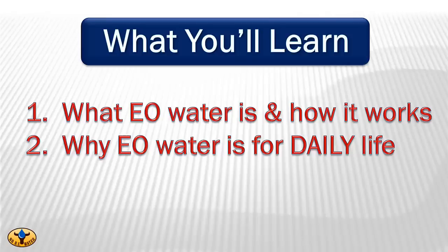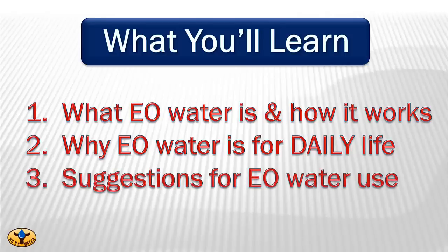People often tell us they wonder how they ever lived without it, which leads me to my next point. Number three, you're going to learn several suggestions for the use of EO water. Everyone who's seen this information agrees that using EO water correctly can drastically affect not only your health, but failure to use it may become a matter of life and death. I know that sounds cliche, but when you see what we've got inside for you, you'll know I wasn't exaggerating even slightly.